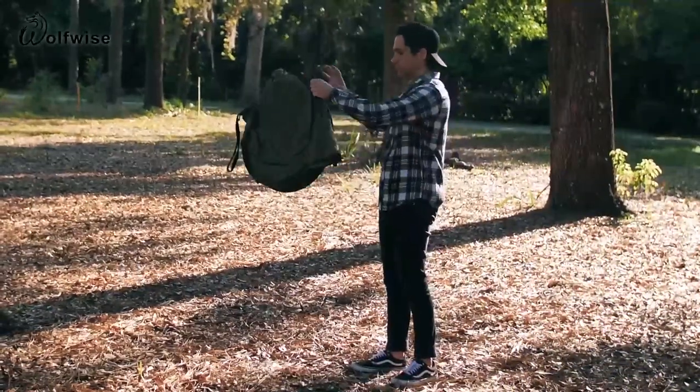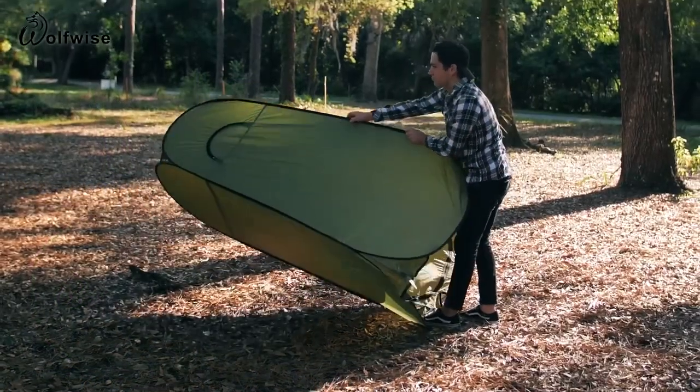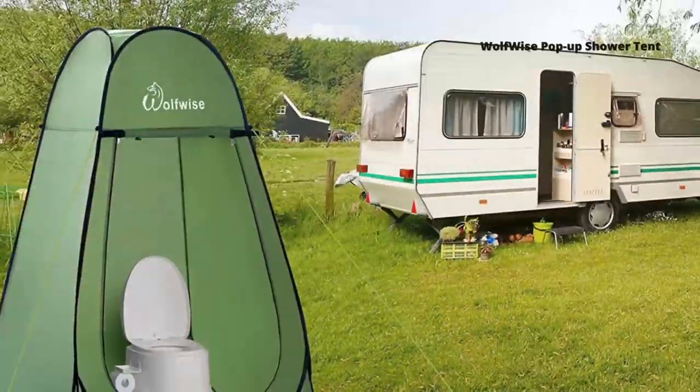Then perhaps you'll get a kick out of this super easy-to-use design from Wolfwise. Rather than being set up with poles and separate pieces, this particular privacy and shower tent works as a pop-up, unfolding itself in one piece to stand upright. It features a zipping door that can be rolled all the way up if need be, and you'll find a strap on each corner at the bottom where you can anchor the tent down.